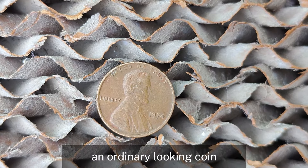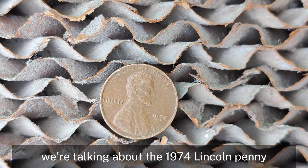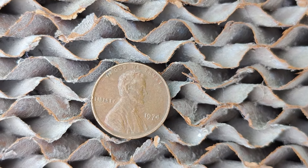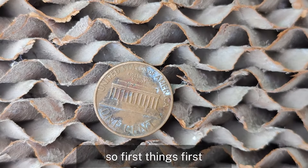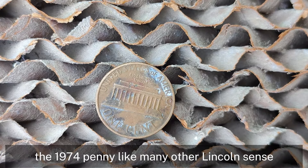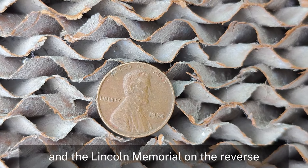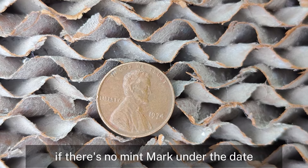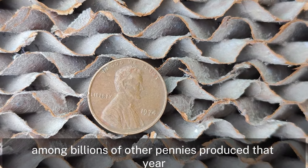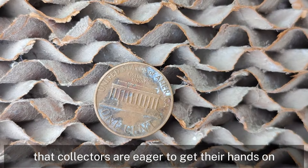We've got something special: an ordinary-looking coin that could be worth an extraordinary amount — the 1974 Lincoln penny with no mint mark. Could this simple penny really be worth a million dollars? The 1974 penny features the iconic profile of Abraham Lincoln on the obverse side and the Lincoln Memorial on the reverse. If there's no mint mark under the date, it was minted in Philadelphia. What makes this penny stand out among billions of others produced that year? The answer lies in its rarity, condition, and some unusual variants that collectors are eager to get their hands on.